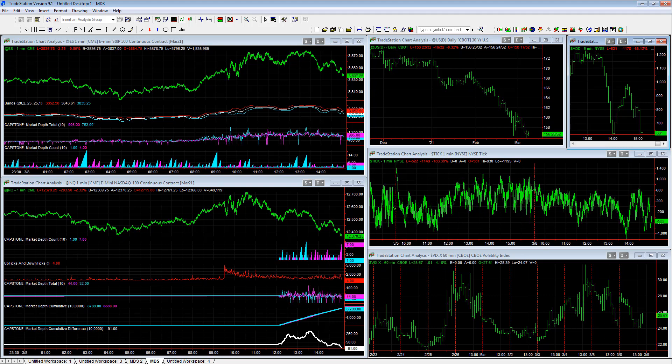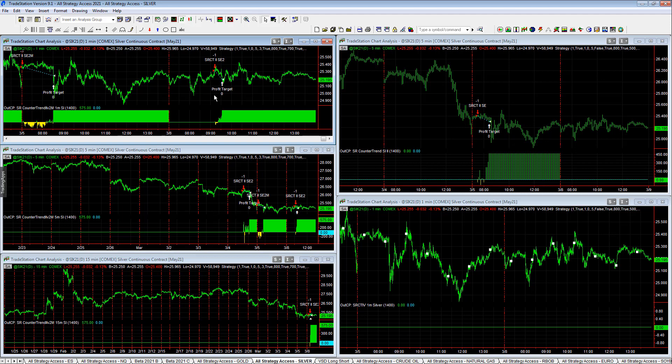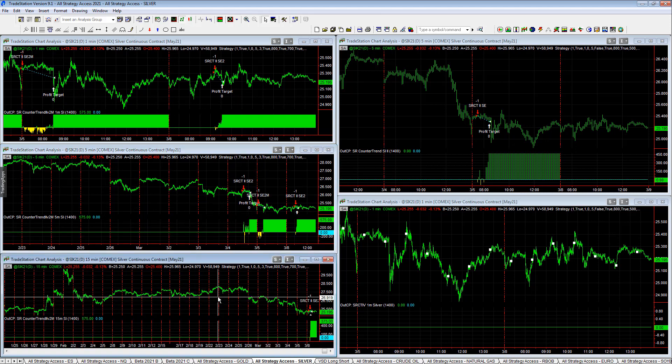Let's look at the trades on the day — we're going to go over the highlights. In general, the S&P counter trend pattern was one of the more challenging patterns in the last part of 2020, and it is coming back in a strong way this year. We see profits in S&P counter trend silver, S&P counter trend 2 V2 1M, 5M, and 15M all hitting their $575 profit targets today. We also see that in NASDAQ.